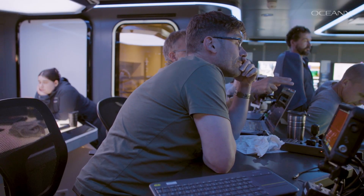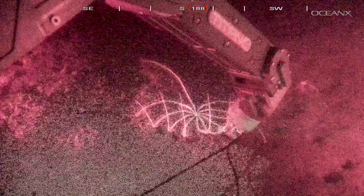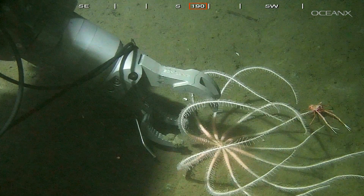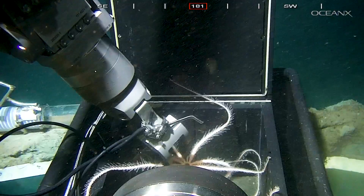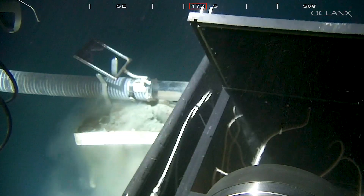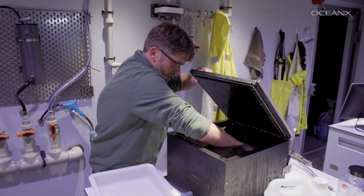It's a fantastic opportunity to simply use a robot arm to collect them. They are fragile, so we have to be very careful. Oh, that's so beautiful.